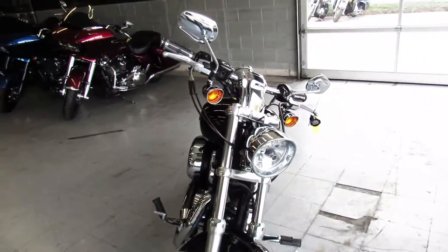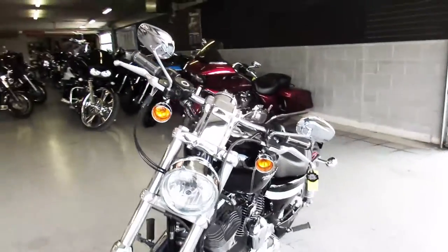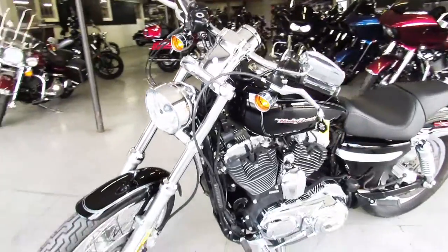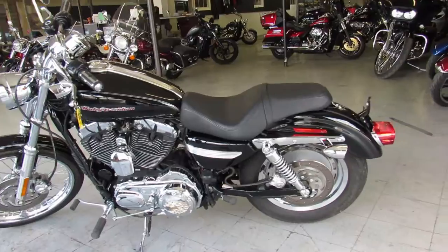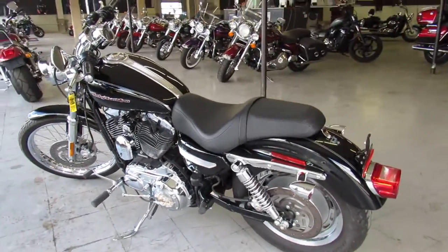This is a 2007 XL1200 Sportster for sale. It's only got 3,307 miles on it. It's perfect all the way around. It's a one owner, low miles, all stock, no modifications.